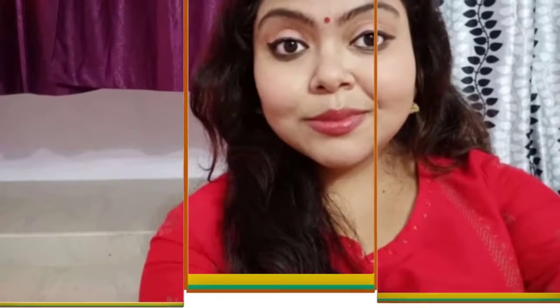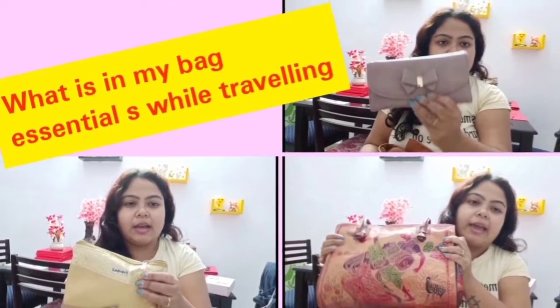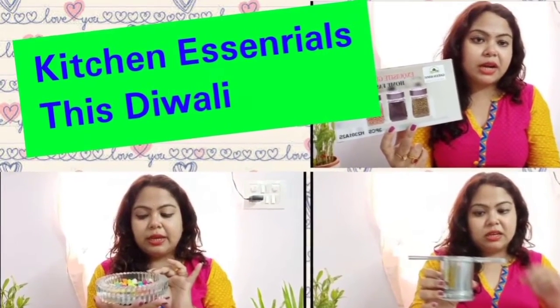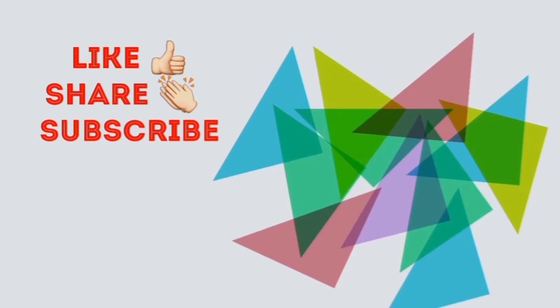Hello everybody, welcome back to my channel. My name is Ritu and my channel's name is Ritu's Rainbow World. These are my few previous videos and I hope you guys have already loved them. Thank you so much for your love and support. Do like, share and subscribe to my channel. My channel is all about shopping reviews, DIYs and a lot of other stuff.